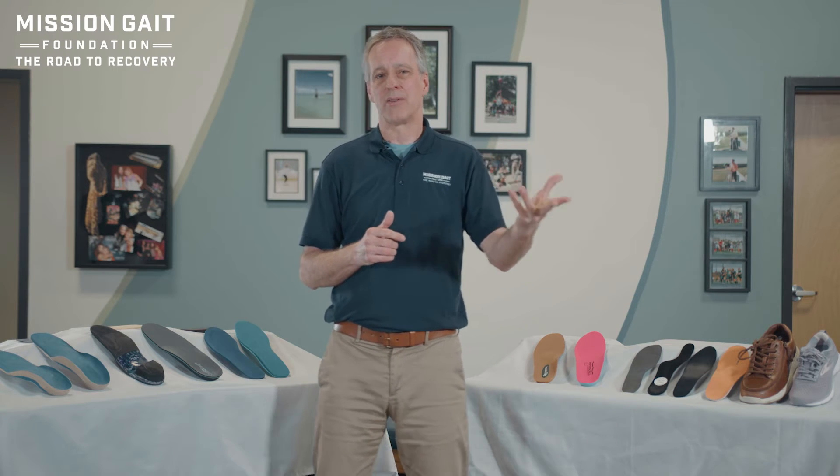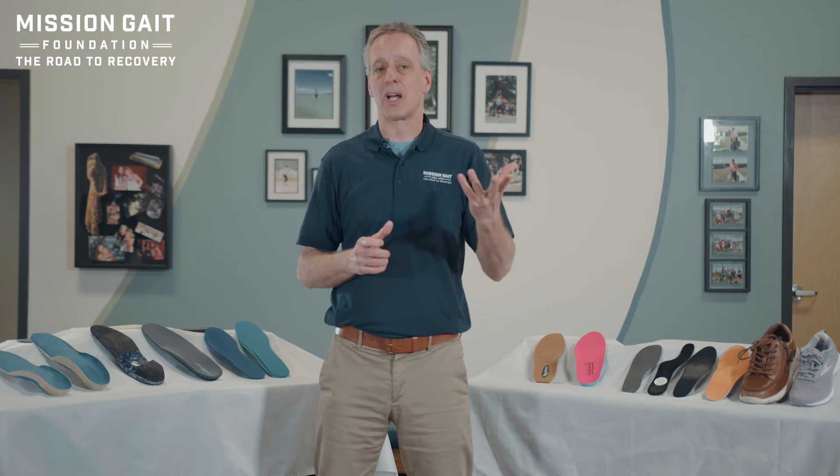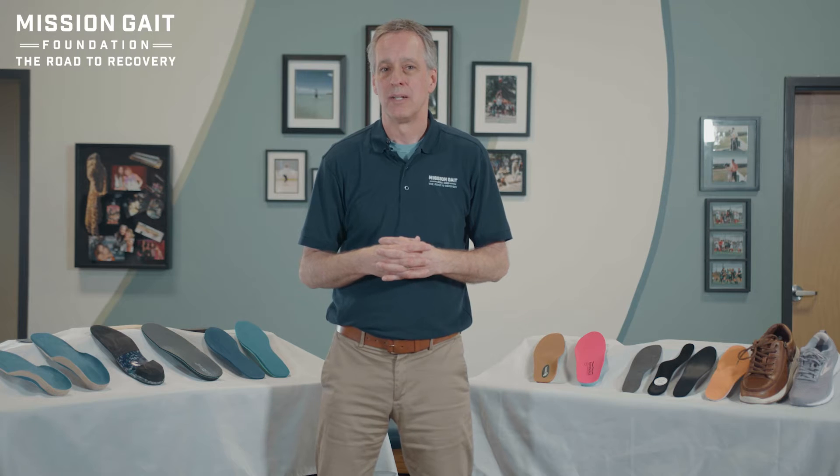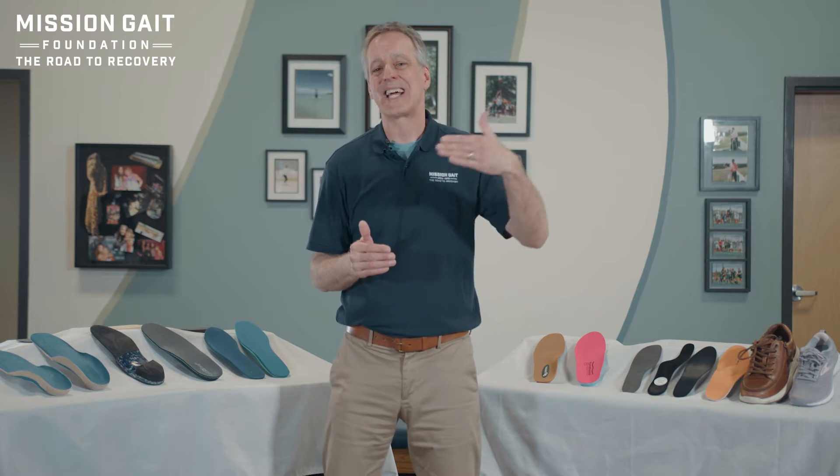Let's start with the first category — the supermarket. That's really mainly a shock absorbing device, which can be very beneficial, but it's going to basically absorb impact to make your feet more comfortable. What we're going to focus on is the next level or category: corrective or supportive options — support for a fallen arch or correction for an alignment issue in the foot.